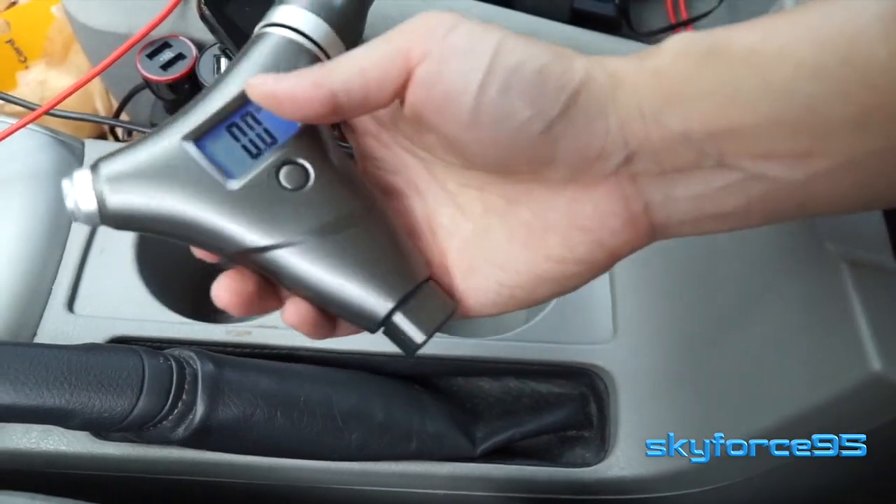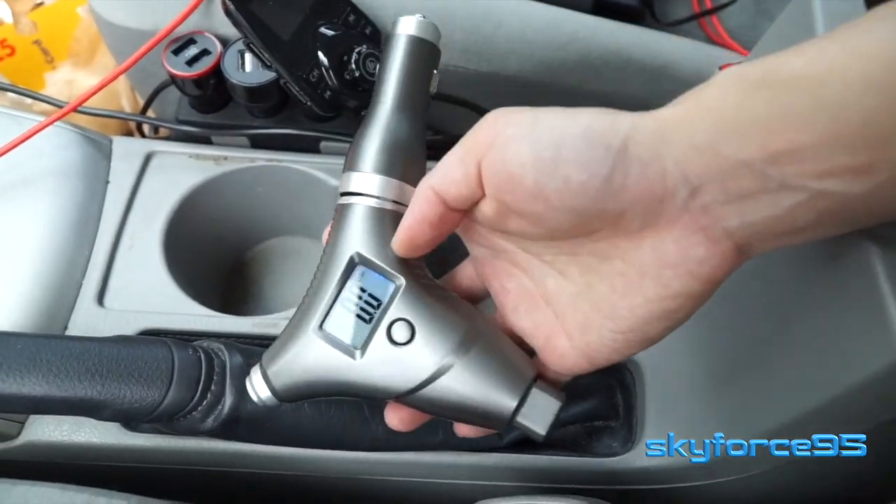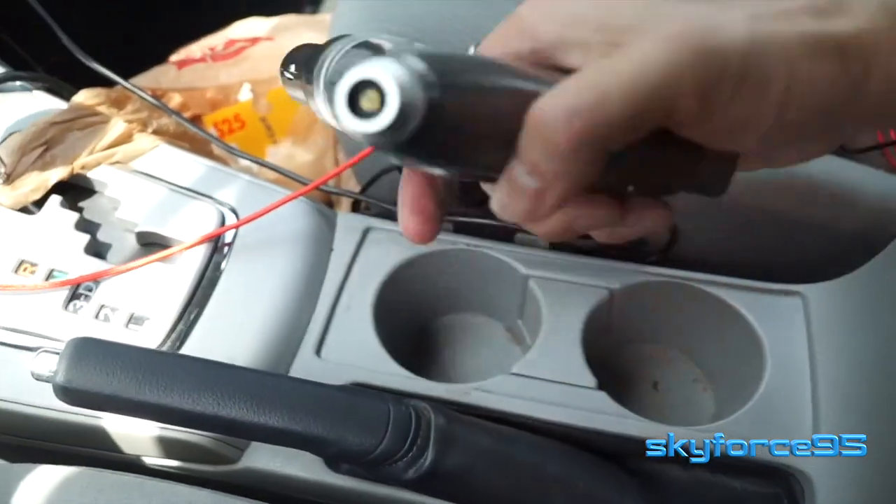I did another review on this. It also has a built-in window breaker, so it's a nice multi-tool, and it's easily rechargeable using the power outlet from your car.